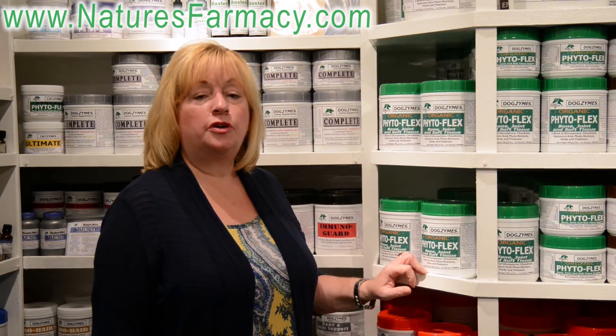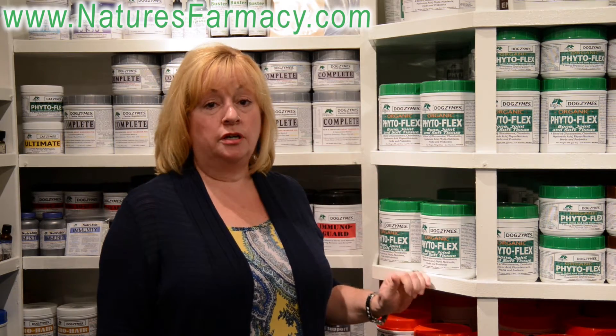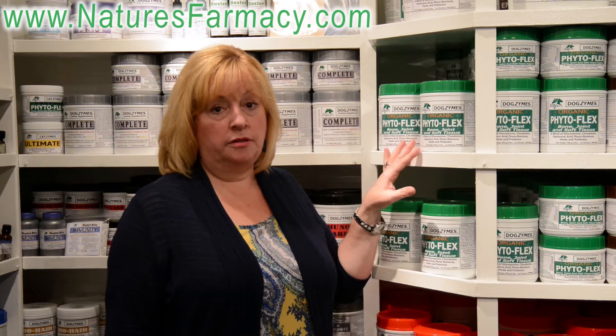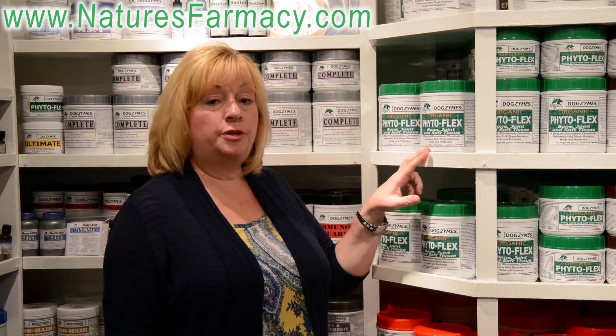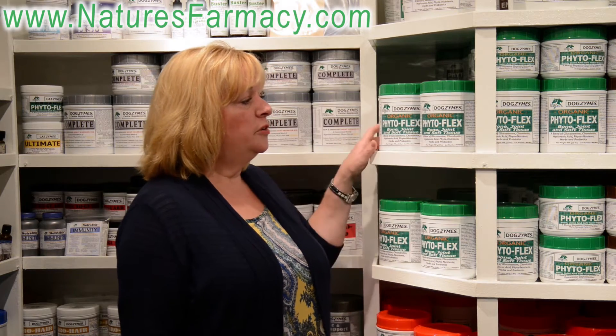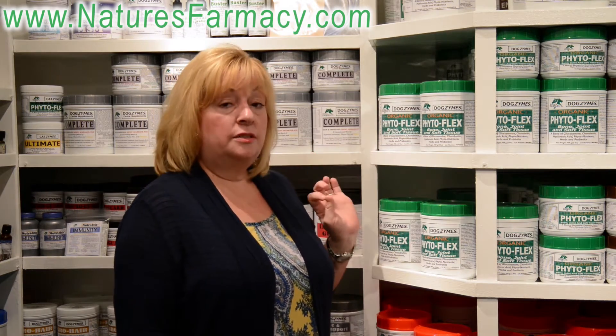Hi, my name's Lori and I'm with Nature's Pharmacy. Today we're in Nature's Pharmacy's mobile store and we're going to be discussing PhytoFlex. PhytoFlex is our very best seller of our connective tissue products. PhytoFlex is in an organic greens base, which makes it very unusual from other products on the market. PhytoFlex contains all of your very high quality ingredients for connective tissue.